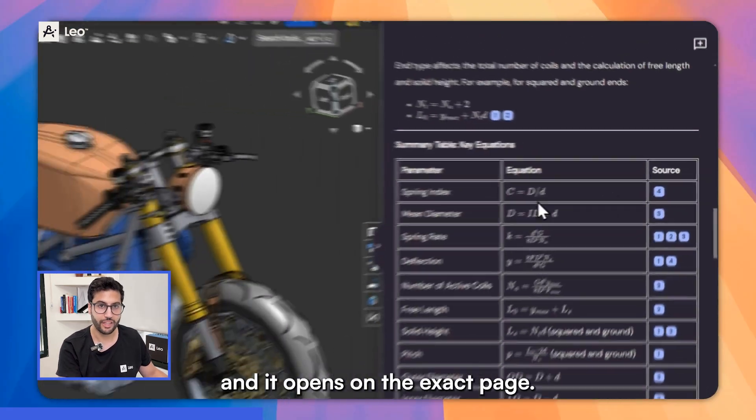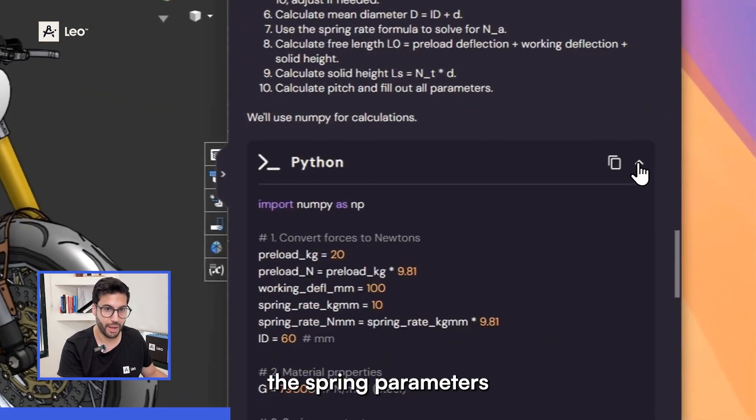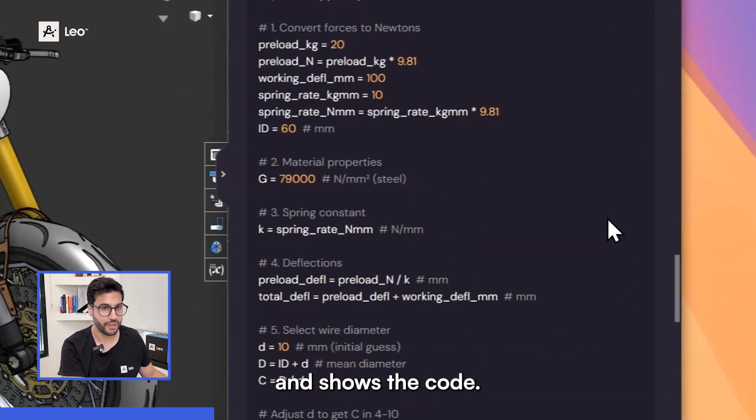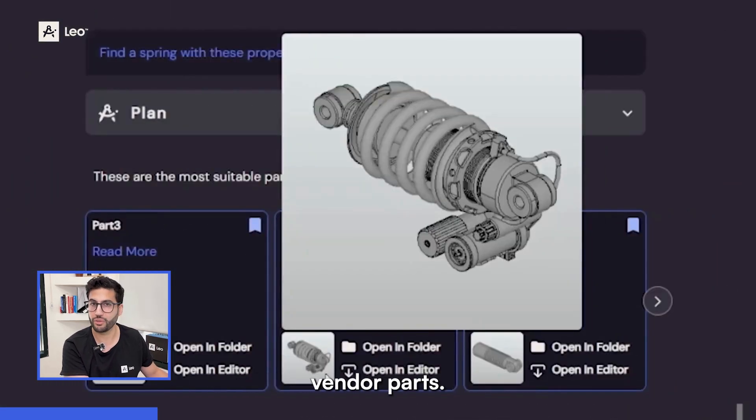I click a reference and it opens on the exact page. Leo calculates the spring parameters and shows the code. Next, I ask Leo to find a spring that matches these parameters. It searches my PLM and more than 100 million vendor parts, then recommends a few options.